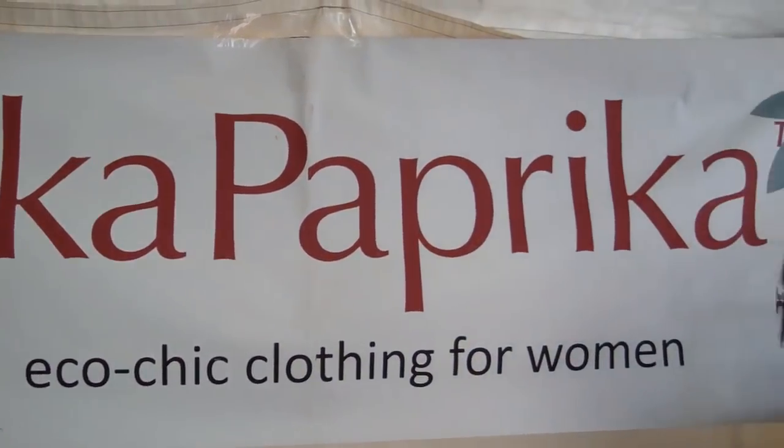We're here at Kika Paprika with Katherine Randall, who is an independent consultant for the company. Tell us a little bit about the enterprise.